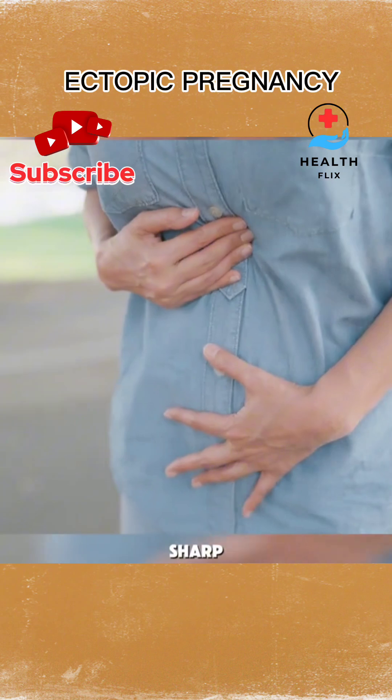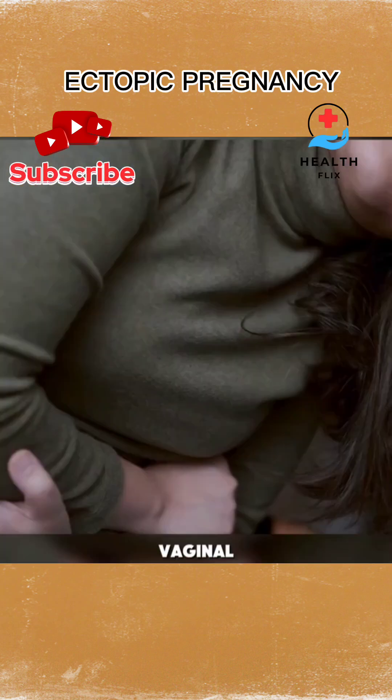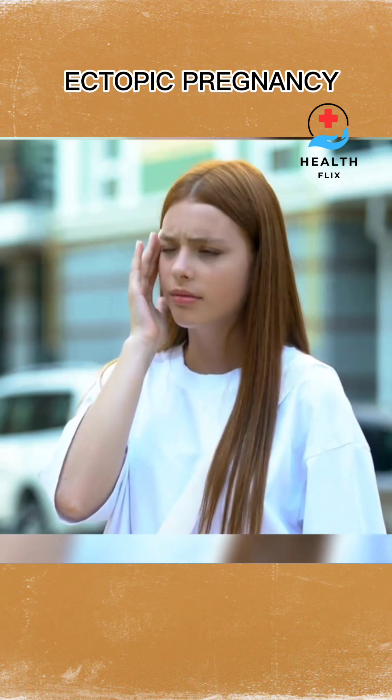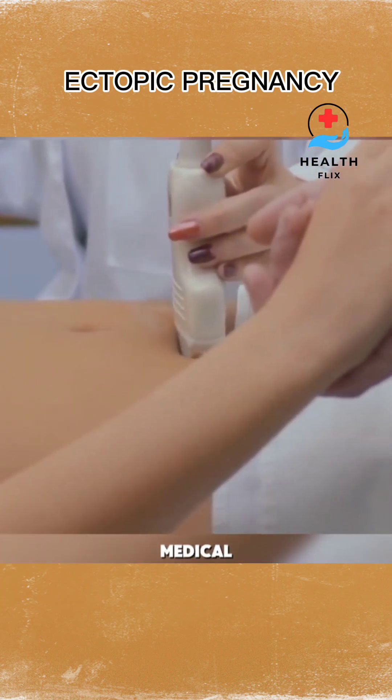Symptoms can include sharp pelvic pain, light vaginal bleeding, and even shoulder pain or dizziness in severe cases. These signs mean urgent medical attention is needed.